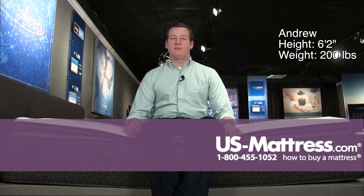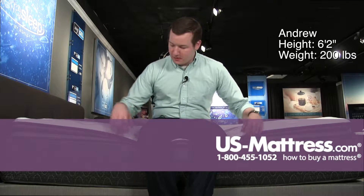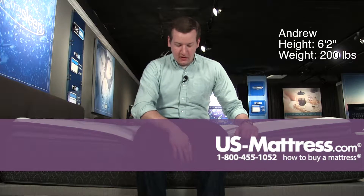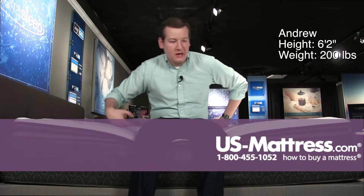I'm sitting on the side of the Sierra Sleep by Ashley Limited Edition Pillow Top Mattress. The pillow top is the extra bit of foam that you can see on the profile, and you can see that it is compressing but the edge support is staying strong even when I've got my weight on the edge.